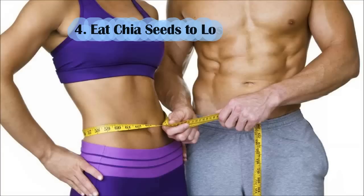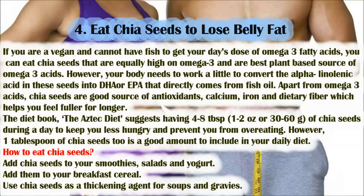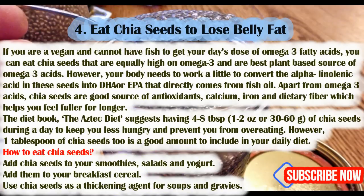Number 4: eat chia seeds to lose belly fat. If you are vegan and cannot have fish, chia seeds are equally high in omega-3 and are the best plant-based source of omega-3 acids. Your body converts the alpha-linolenic acid in these seeds into DHA or EPA. Apart from omega-3, chia seeds are a good source of antioxidants, calcium, iron, and dietary fiber, which help you feel fuller for longer. The Aztec Diet suggests having 4 to 8 tablespoons (30 to 60 grams) of chia seeds a day to prevent overeating, though even one tablespoon daily is beneficial.